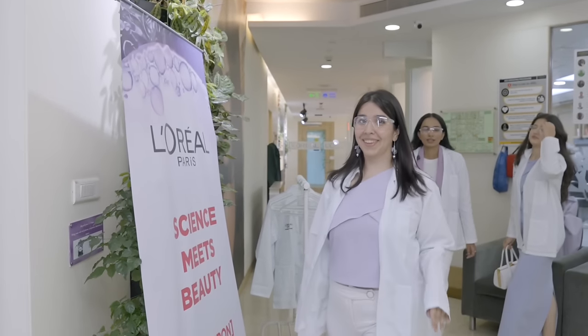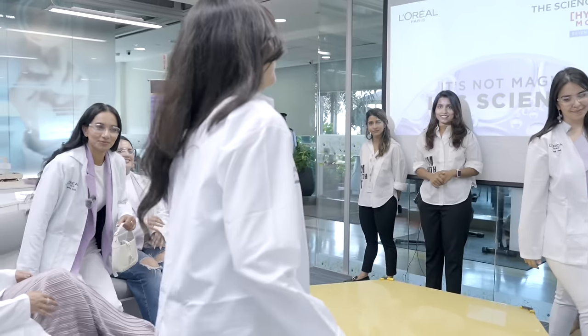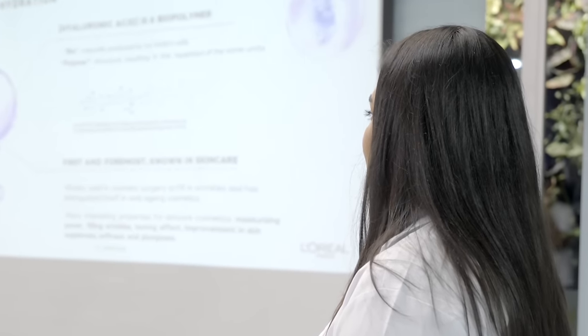We then entered the actual lab area where so many more products were being developed. It was so confidential that we were not allowed to film in this room. But once we reached our room - our experiment section - we were debriefed about what our hair looks like under the microscope, on the basis of how much damage happened to our hair.